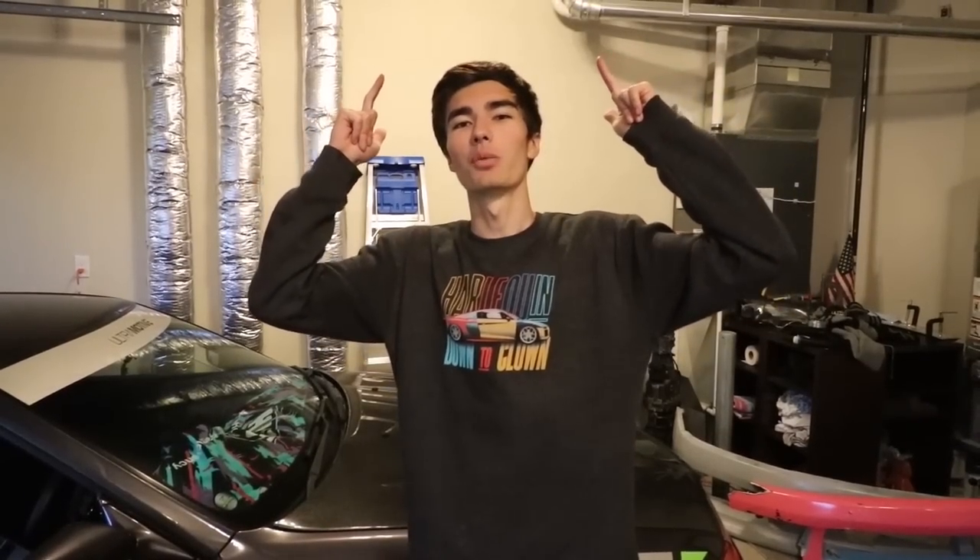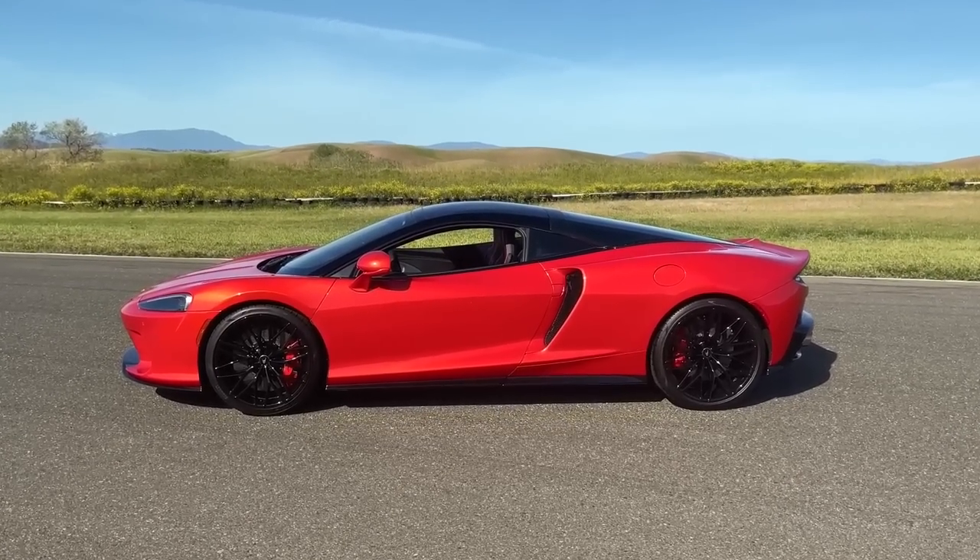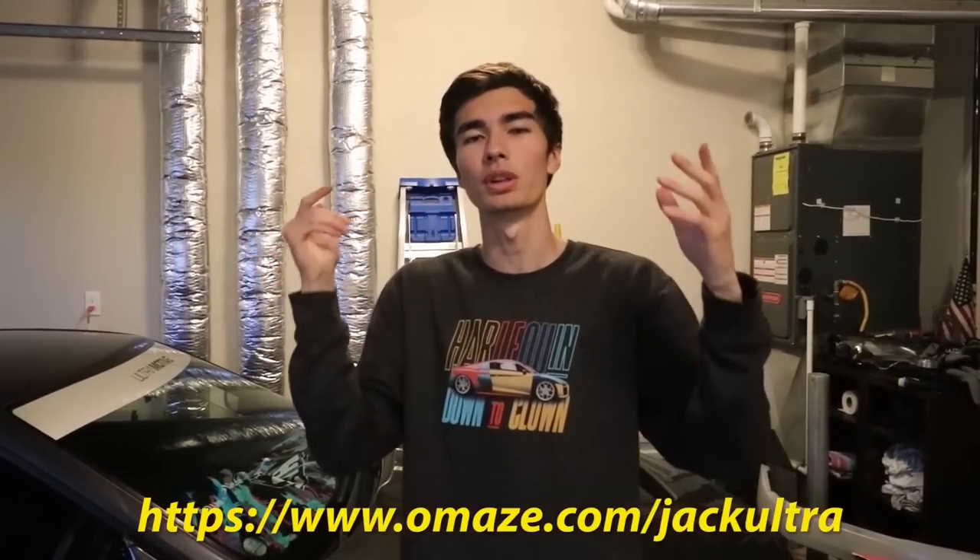I'm once again working with Omaze to give you guys a chance to win a 2022 McLaren GT, all while supporting great things like the Make-A-Wish Foundation. Let me know in the comments what you'd do if you won a McLaren GT - I would probably do a really cool build on it. It's 200 miles an hour, a six-figure ride. Your entries support the Make-A-Wish Foundation, which grants wishes to kids with critical illnesses, and help raise funds for the Charities Aid Foundation of America. Click the link in the description or go to omaze.com/jackultra.